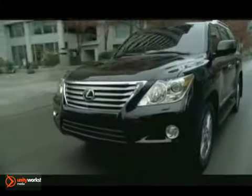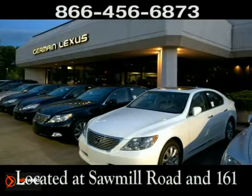Come experience luxury the Jermaine way at Lexus of Dublin. Conveniently located at Sawmill Road and 161.